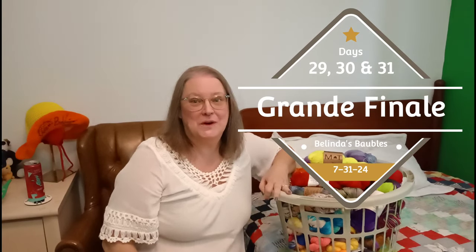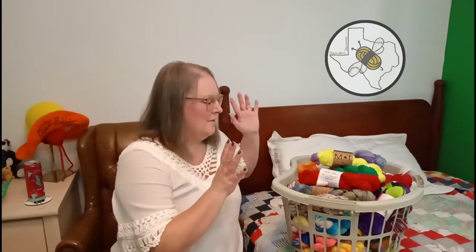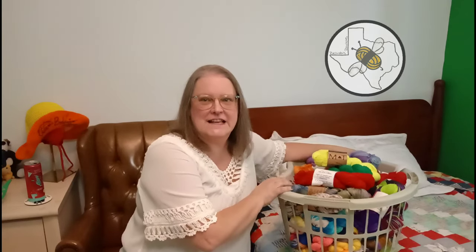Hi, this is Belinda with Belinda's Baubles, and welcome to Christmas in July days 29, 30, and 31 - the grand finale. I took a couple of days off to rest, and things were busy at work, so nothing was happening. I wanted instead to concentrate on getting ready for this episode.